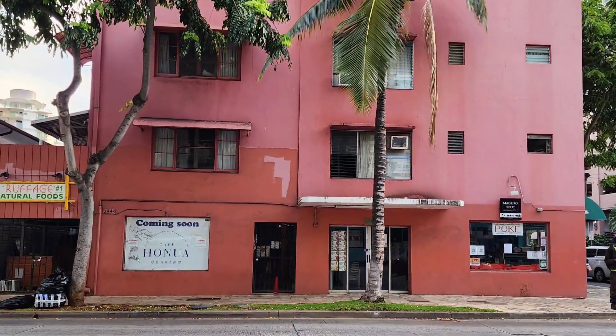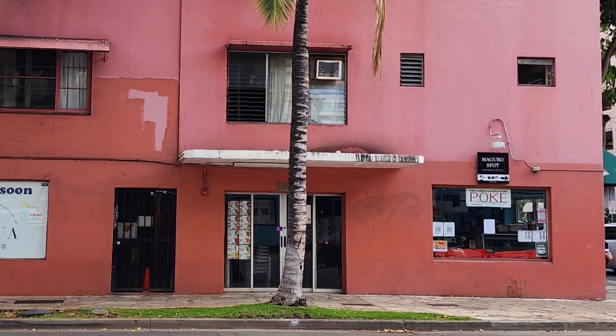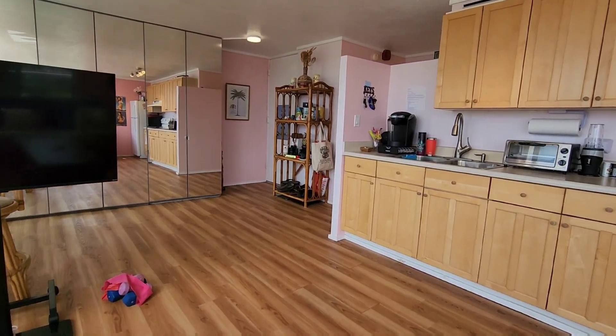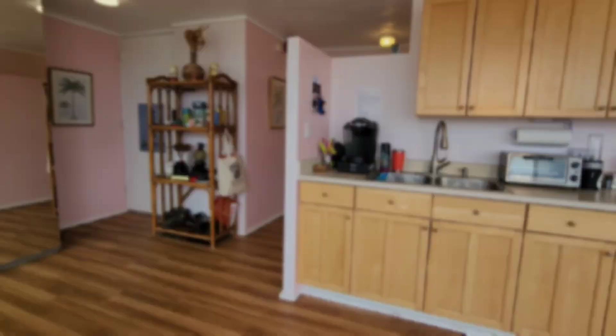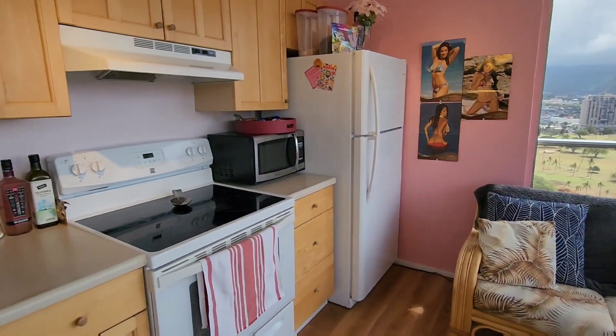It just happens to be right around the corner from Maguro Spot, my favorite poke spot in Waikiki — it's also pink. Nearly all the furniture you see, including the rattan shelves, the couch and loveseat, came with the unit, even the refrigerator and the microwave.